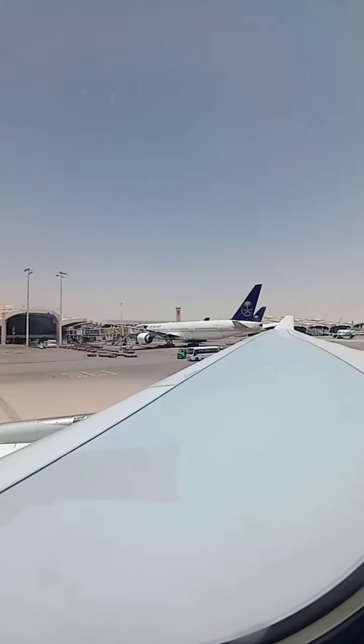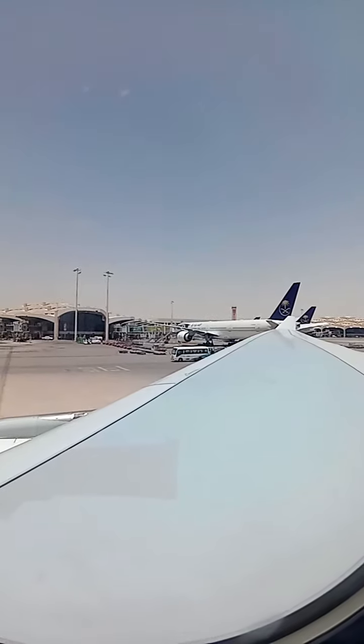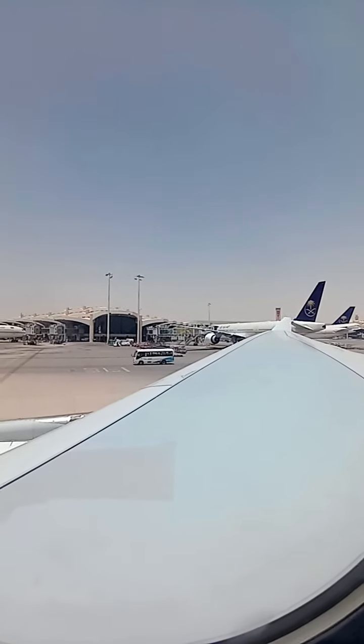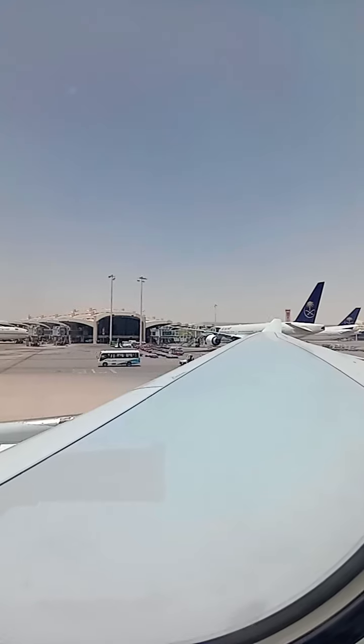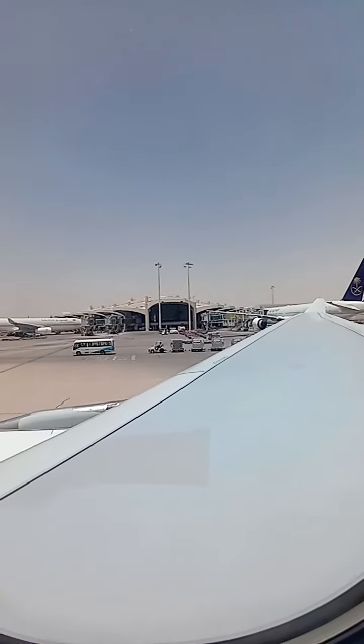Then follow the flight attendant's instructions. For more information, please read the safety card in the seat pocket in front of you or near you.